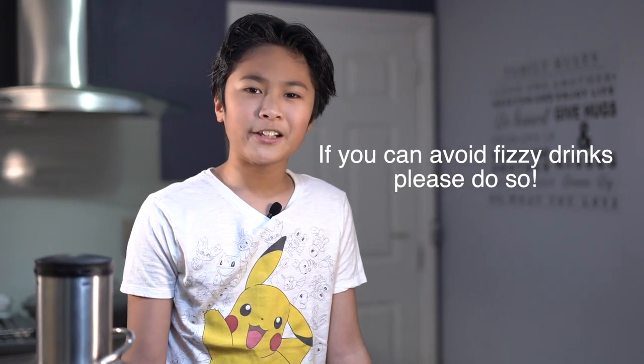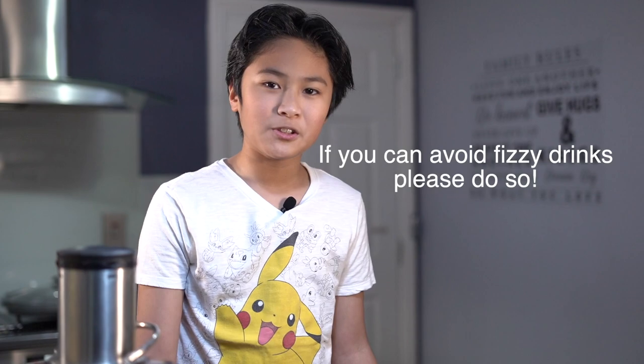If you can avoid fizzy drinks, please do so. Just a reminder kids, don't do this alone. You need to have your mom or your dad while you're doing this. I hope you learned from this video about what you can get from apples, beetroots, and carrots. Don't forget to like, and thank you, and bye-bye.